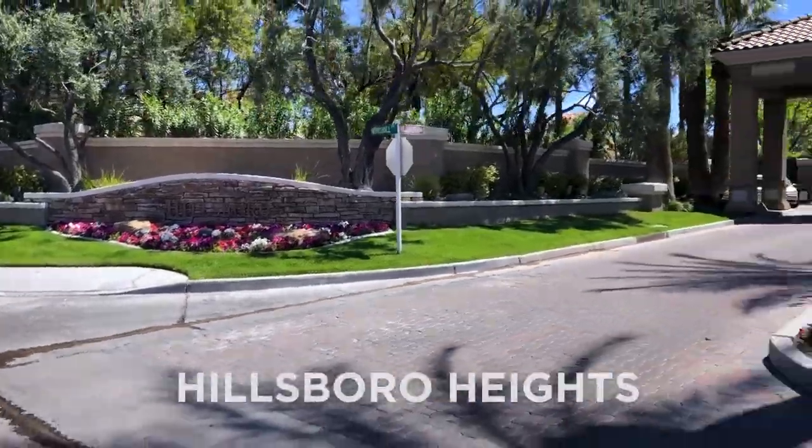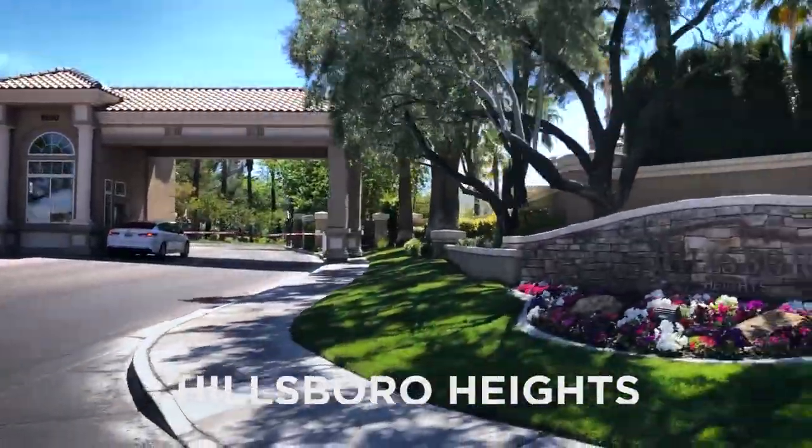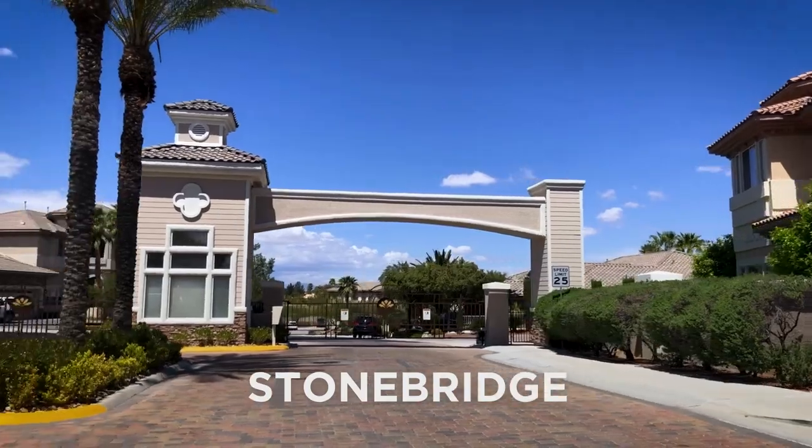These homes are phenomenal, and if you're looking at a new build versus these, the new builds have nothing on these. There are large tree-lined streets, amazing golf course views, and mountain views. It's absolutely stunning.